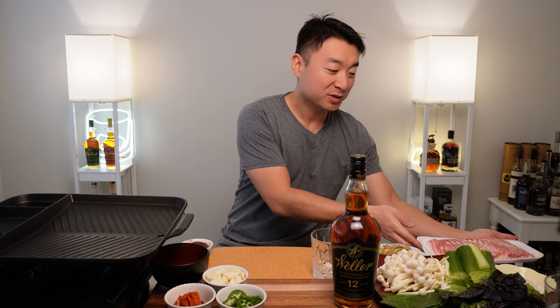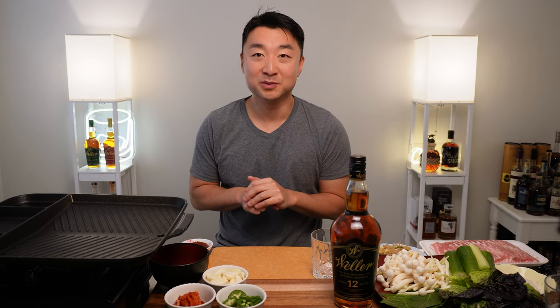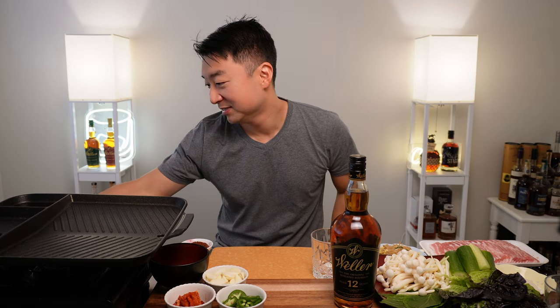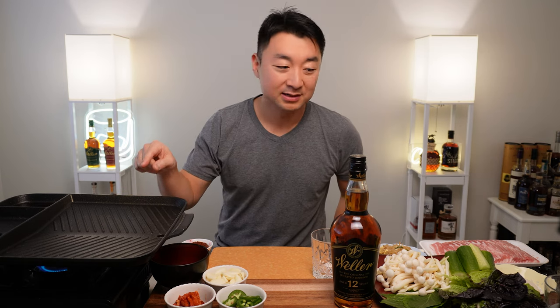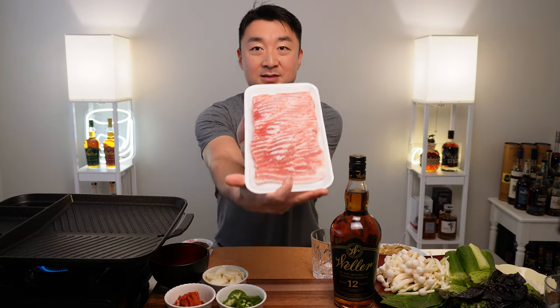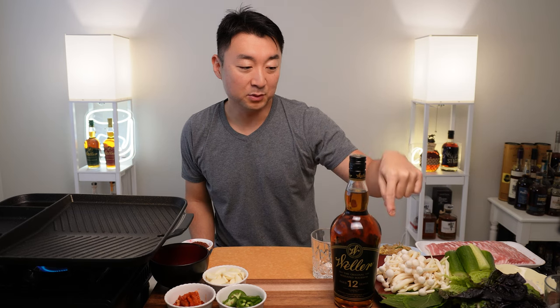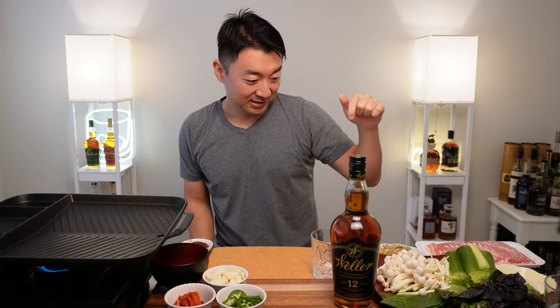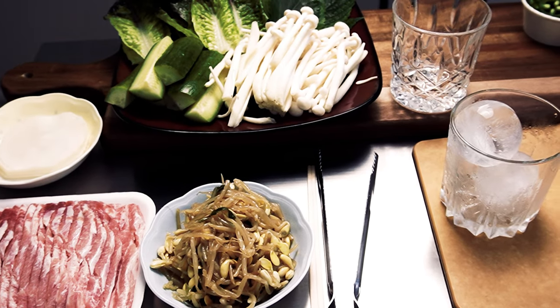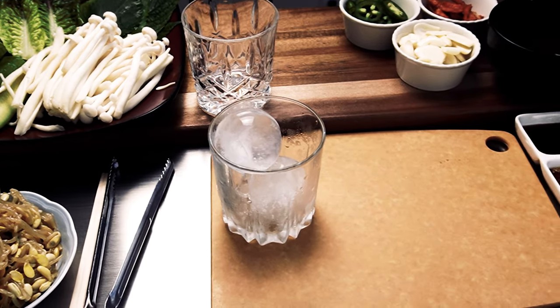Along with that, we'll try out the Korean BBQ Pork Belly, grilled right here in front of me. Tried the brisket last time — it was pretty darn good. So we'll try out the pork belly and see what's what. We got the pork belly, some lettuce leaves, perilla leaves, oyster mushrooms, cucumbers, seasoned bean sprouts, jalapeños, sliced garlic, and some spicy radish.